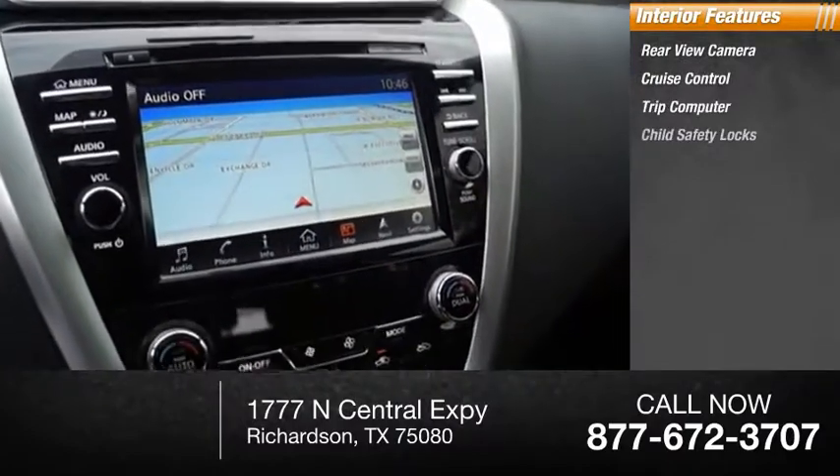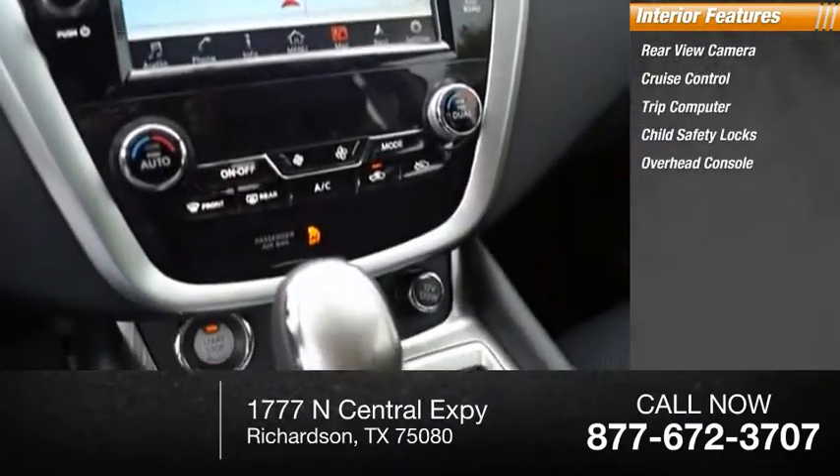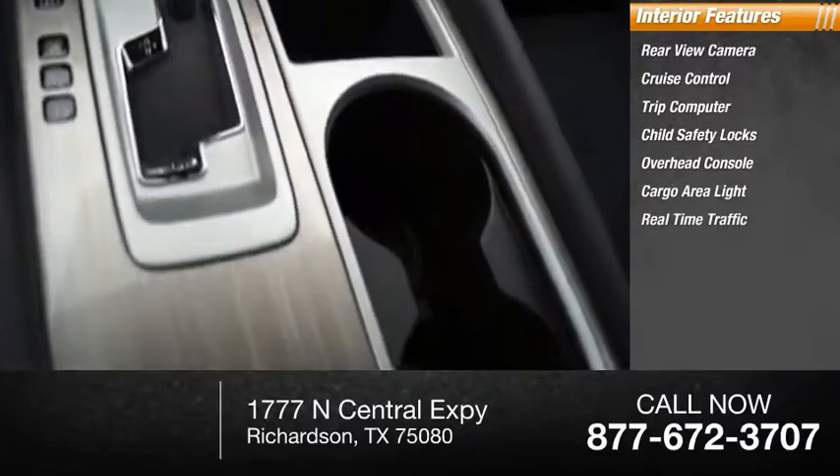Inside you'll find rear-view camera, cruise control, trip computer, child safety locks, overhead console, cargo area light, real-time traffic, compass.